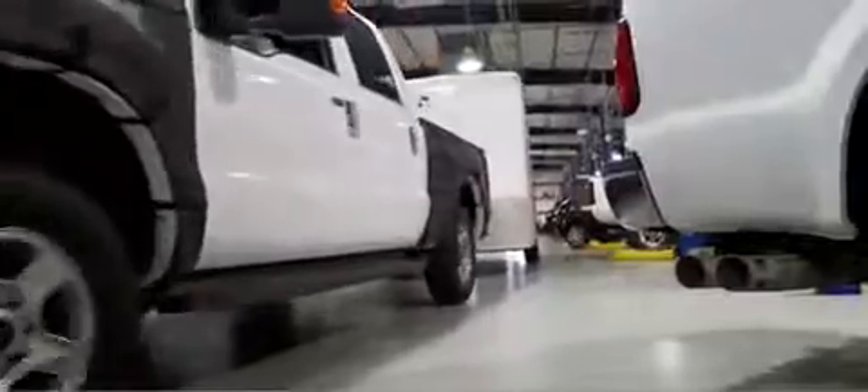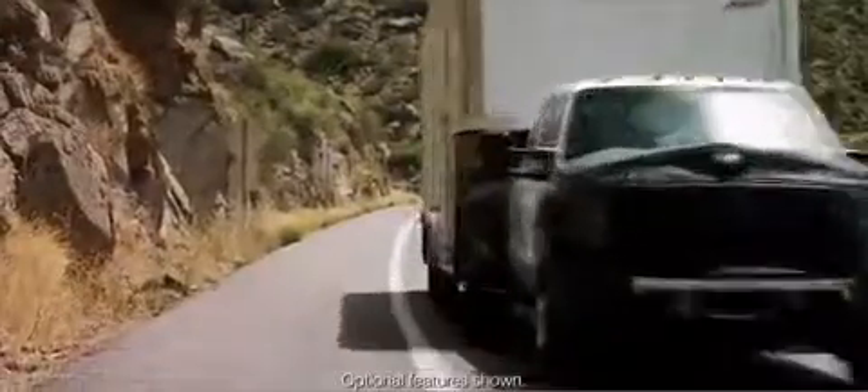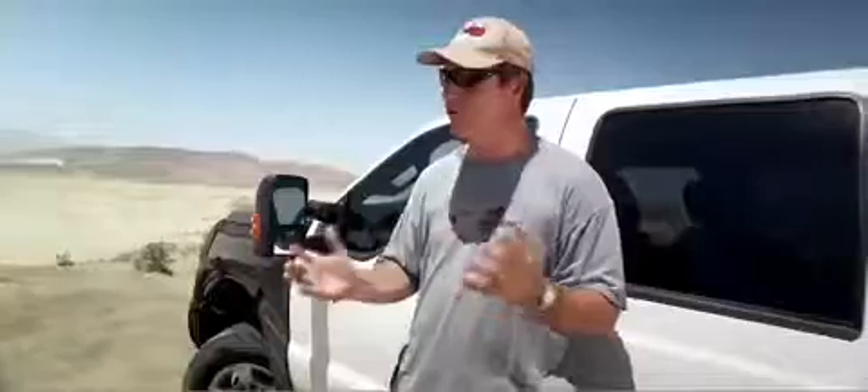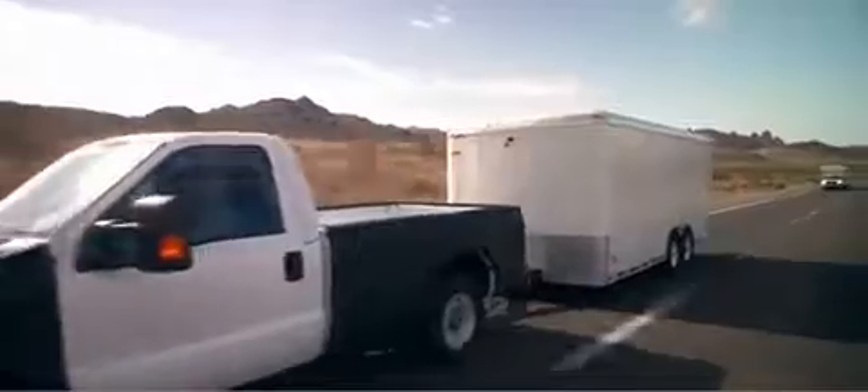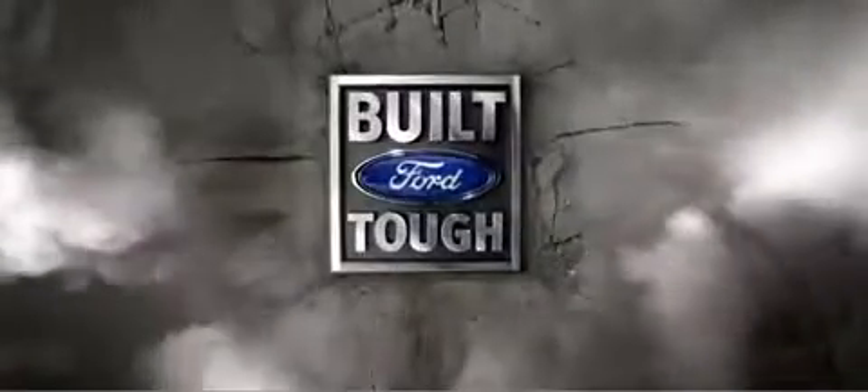Historically, Super Duty has always been the best tow platform. We've offered a lot of new feature content in terms of hill descent control, hill assist control, and it's incredibly cool to have all this stuff working together in concert. This is, quite honestly, really a kick-ass truck. It has the powertrain, it has the transmission. We're putting the motor back in Ford Motor Company with this diesel. Stay tuned, see you next time.